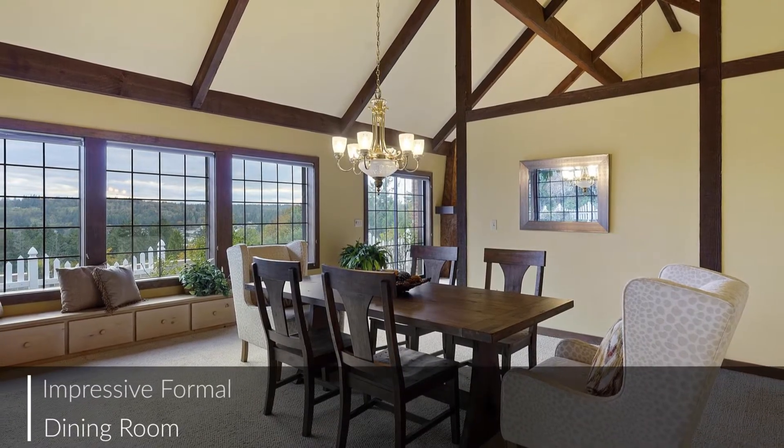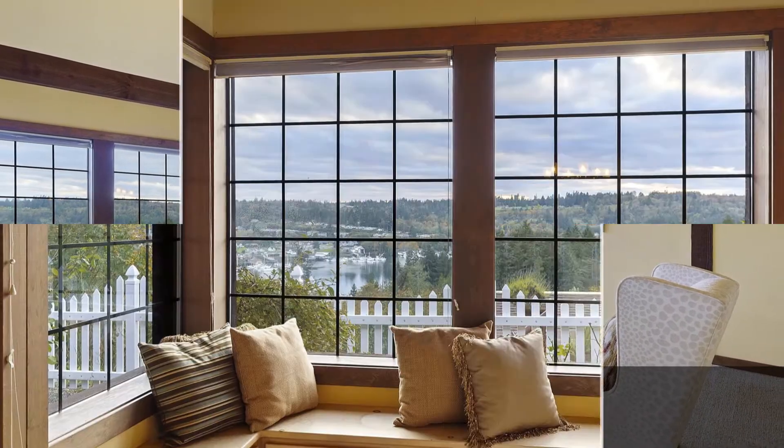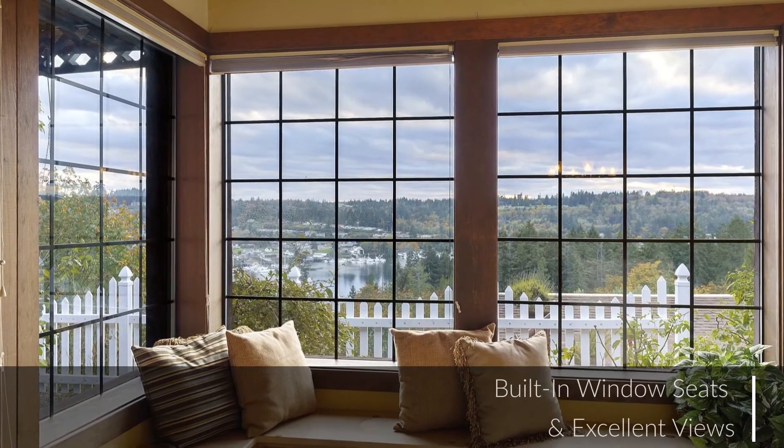The formal dining room is delightful. It's a comfortable spot for weeknight meals, but formal enough for special occasions.